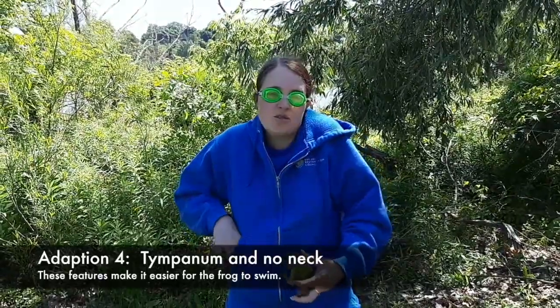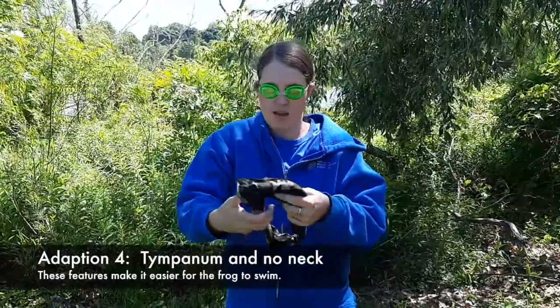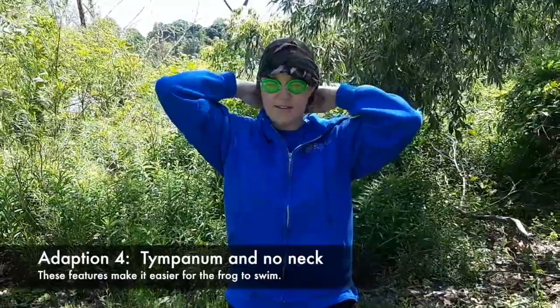So we're going to get rid of our neck — scrunch your shoulders. And I'm going to use this bandana to tie my ears down flat so that they aren't sticking out, flat like a frog.